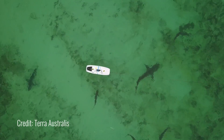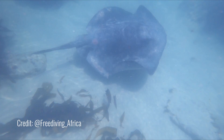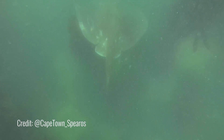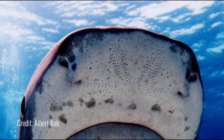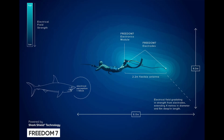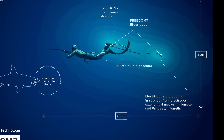Sharks and rays have got the same senses that most other animals and humans have to find their food — sight, sound, and smell. They've also got these little gel-filled sacs in their snout called ampullae of lorenzini. These little electrical receptors they use exactly the same way you and I use touch in the dark.